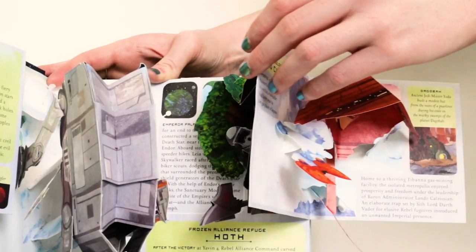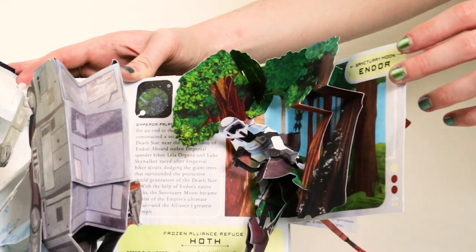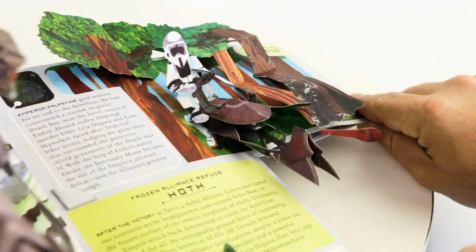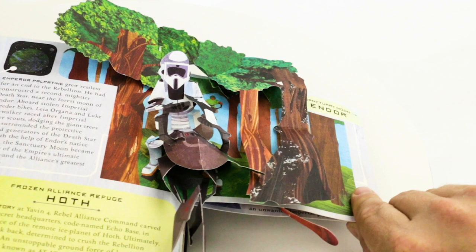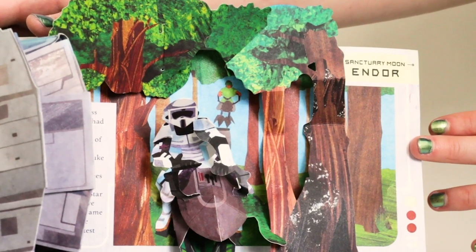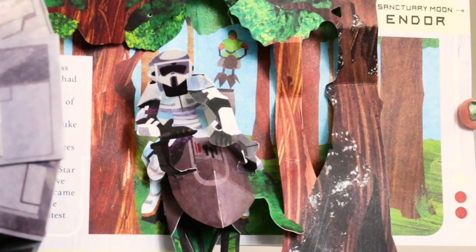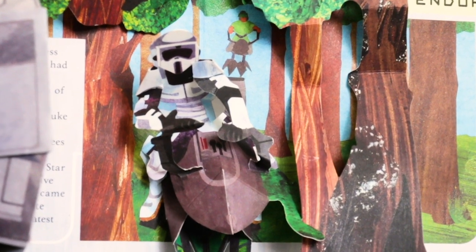Here is a scene from Return of the Jedi — this is the speeder bike chase from Return of the Jedi. And I love Biker Scouts. They're my favorite Imperial Stormtroopers. I used to mimic those speeder bikes all the time on my own bike, though it didn't go quite as fast.